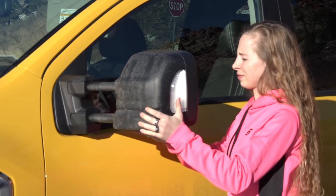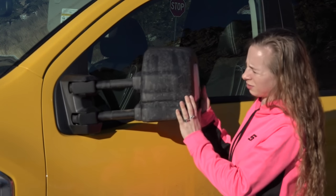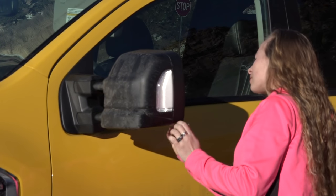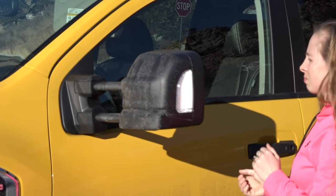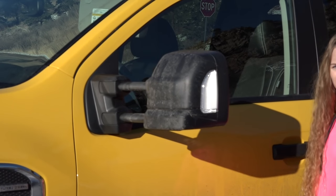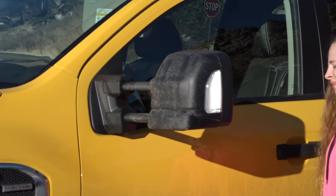Let me show you how these trailer tow mirrors work — they fold in and out, all manual. We've got manual telescoping and manual folding, but they're nice mirrors for towing. There's a convex mirror on the bottom so you can see around the corner with your trailer and see which part of the road you're hitting when you turn a corner.